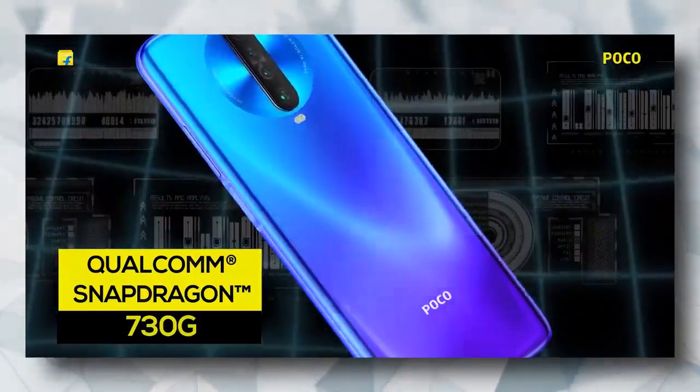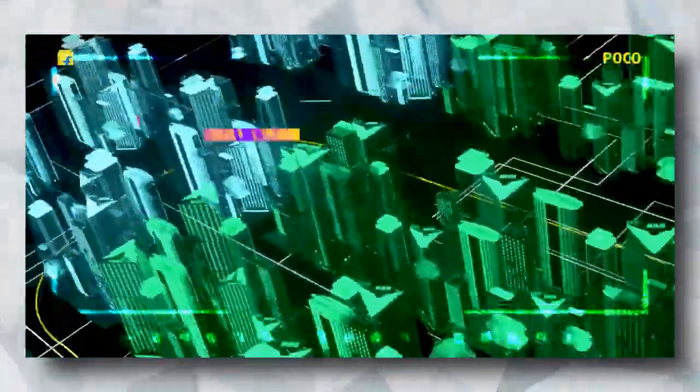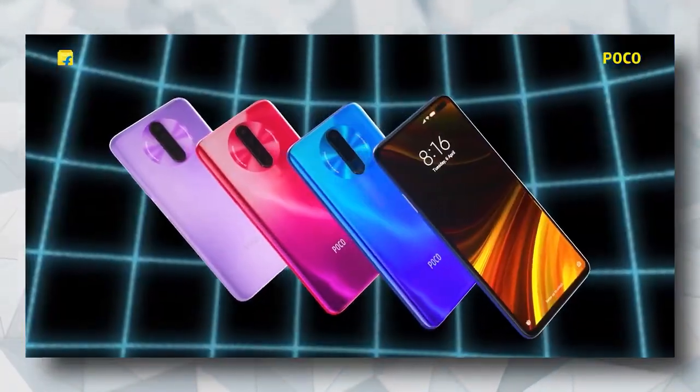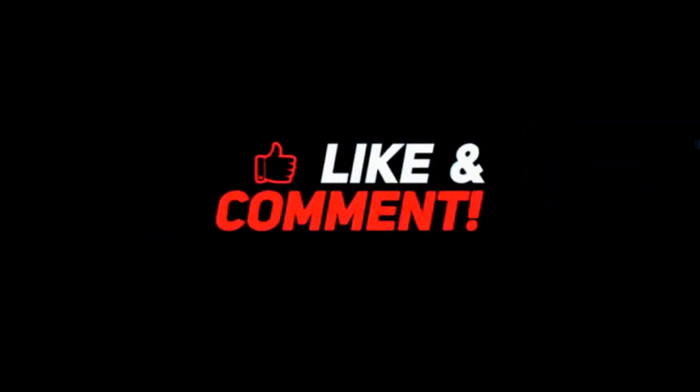Get ready to stun everyone with your picture-perfect selfies, thanks to this smartphone's dual in-screen cameras. With the presence of a 4500 mAh battery, you can be sure that this smartphone will be with you throughout. If you liked our video, please do subscribe to our channel and also like this video.